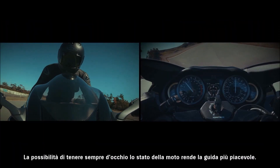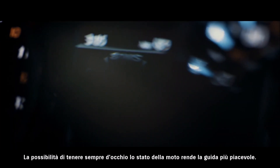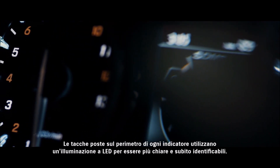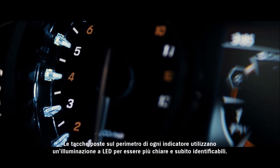The ability to confirm the bike's status at any time makes riding all the more enjoyable. Raised scale markings around the periphery of the speedometer and tachometer use LED lighting to provide a clearer view and faster recognition.